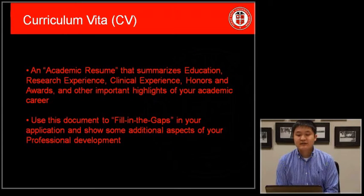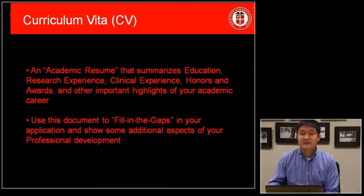A curriculum vitae is often included in your graduate school application as well. A curriculum vitae is a formal academic resume that encompasses all the work you've done within an academic setting. It includes your education, research experiences, clinical experiences, honors and awards, and other important highlights of your academic career. This document helps fill in the gaps within your application and shows additional aspects of your professional development.